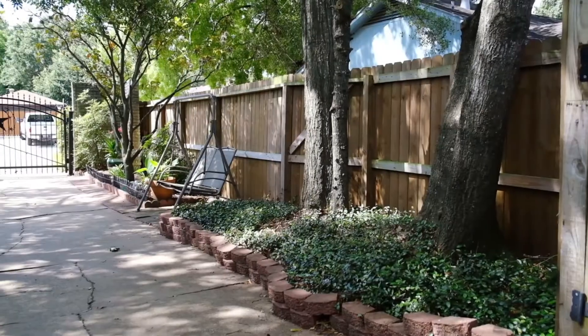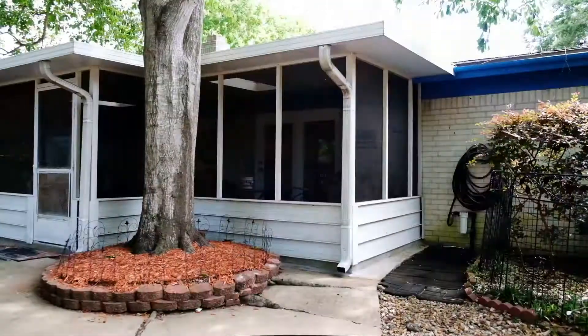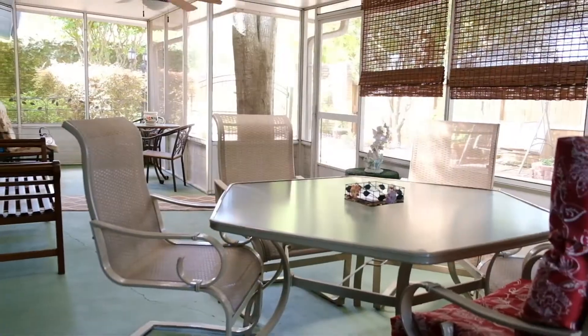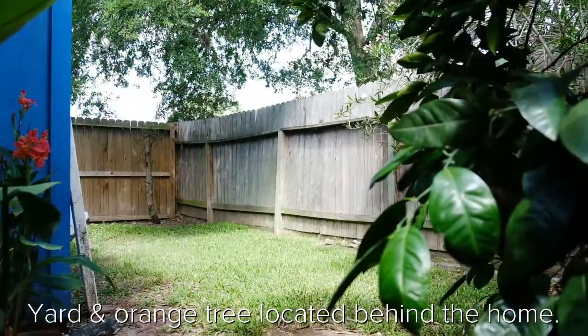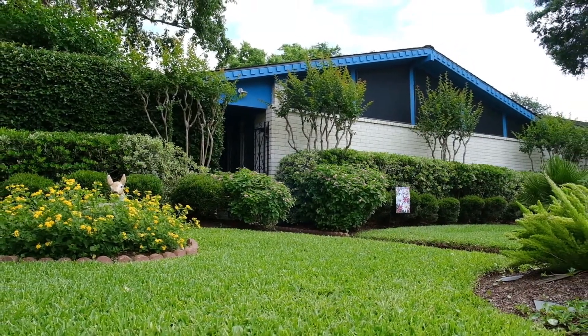If you love the outdoors, you're going to love this home. There's plenty of shade over the yard, and the home has been updated with a screened-in patio room. This spacious room is the perfect place for outdoor parties and gatherings, without the worry of rain or insects. And if you like to garden, there's room for that too! Come see this wonderful home today!